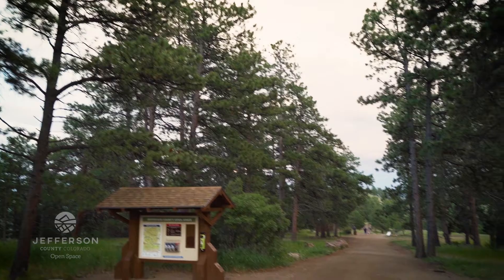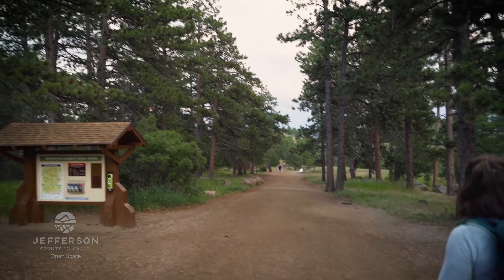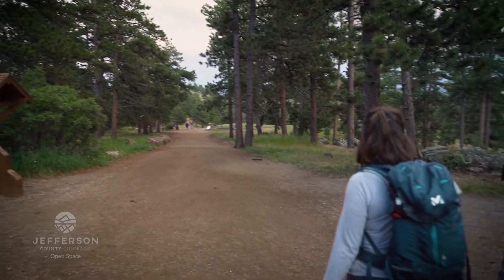If flammulated owls are present, it's a pretty good indication that we have healthy forests with a diverse structure in terms of age classes of trees, snags, and places where other wildlife like to nest and roost.